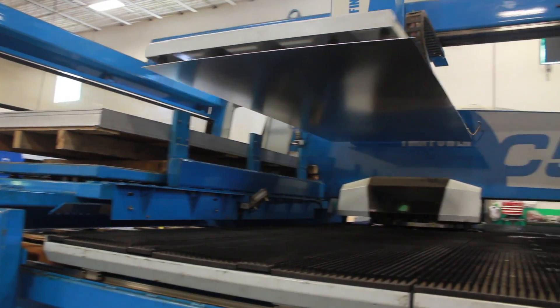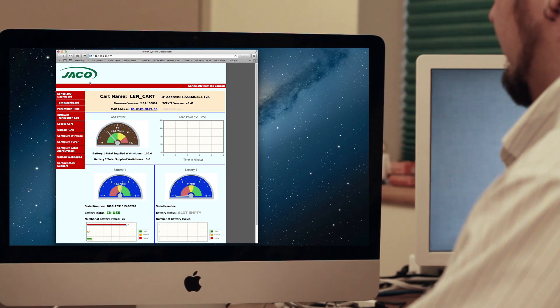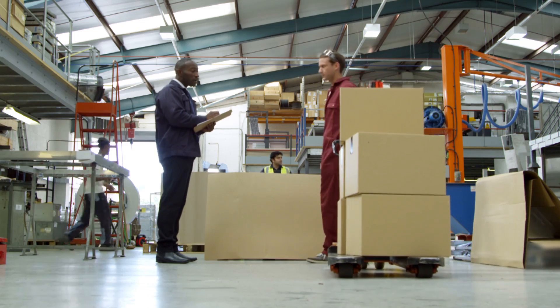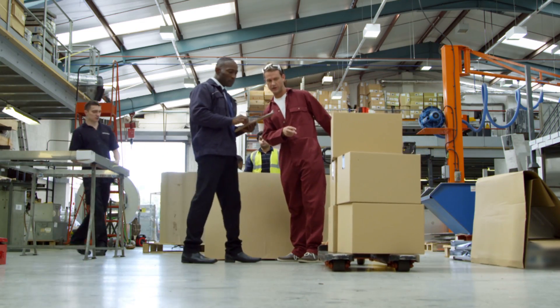Jayco provides complete start-to-finish manufacturing services with final assembly, product branding, and complete integration and software installation. We also provide on-site customer deployment services to ensure efficient and on-time production rollouts.